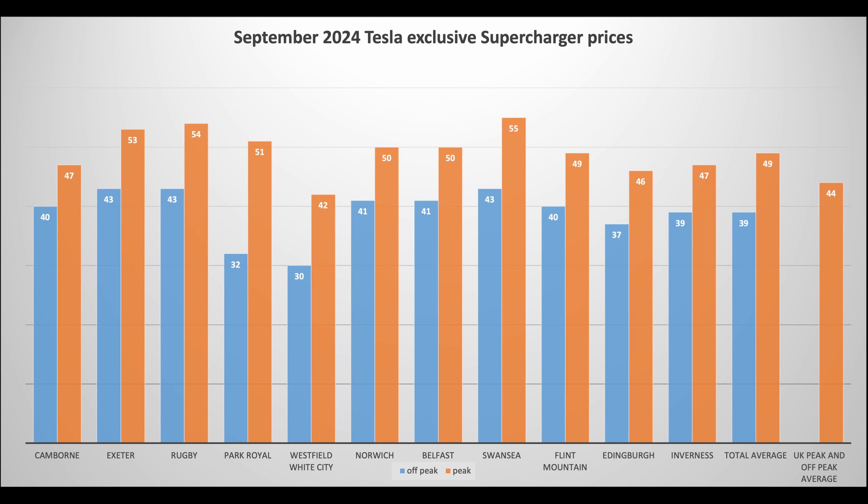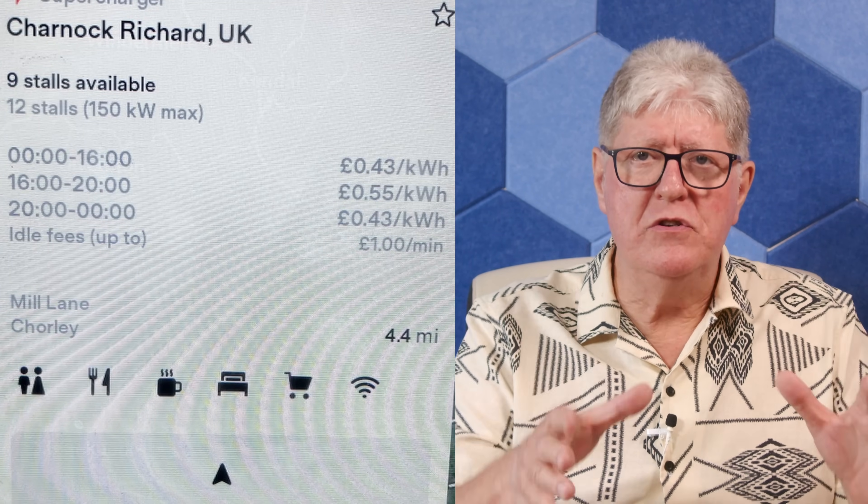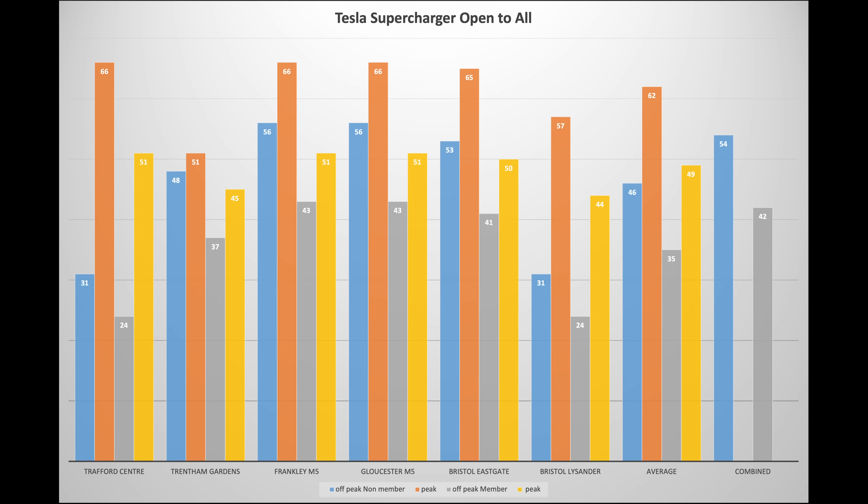First, 11 superchargers from Inverness down to Cornwall shows average prices have changed in this group overall from 39.5 pence average to 44p — a rise of about 10%. But the off-peak or super off-peak rates for Flint Mountain, Belfast, Edinburgh and Norwich have all dropped about 10%. This is a mixed bag. My advice: avoid peak times altogether unless absolutely vital — it's generally just a short four-hour period between 4pm and 8pm. For non-Tesla drivers, the trend is very seriously downward. Peak prices at Frankly Services and Gloucester Services, both on the M5, have come down from 74p peak to 66p — a drop of 10%. Off-peak have also dropped.